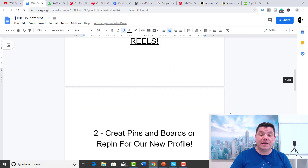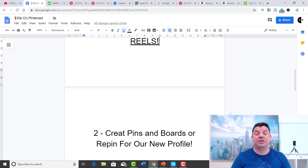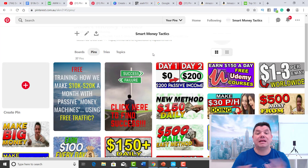Then what you want to do is create and grow your Pinterest profile, your Pinterest board, et cetera. You want to go onto Pinterest and create a new Pinterest profile for yourself and call it something that relates to that niche. For example, I have my Smart Money Tactics make-money-online Pinterest profile. I've created it within that niche and that's what I'm promoting and building. Right now I've got 37 pins — it's only relatively new, I started just a few days ago.